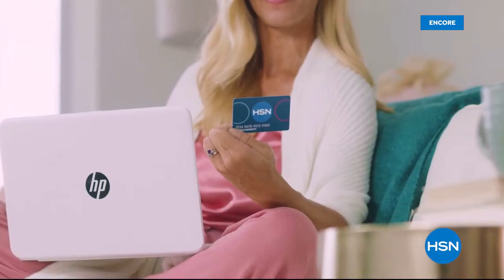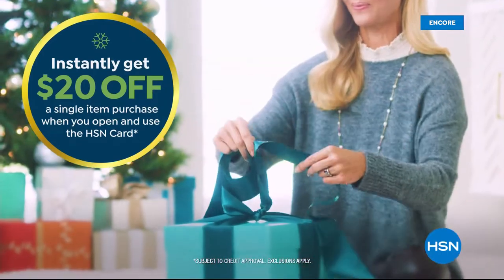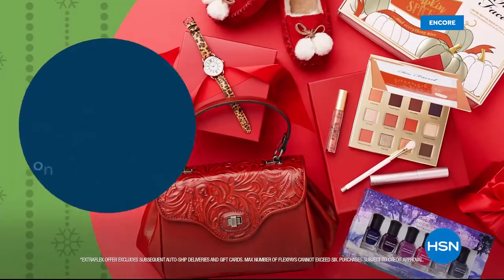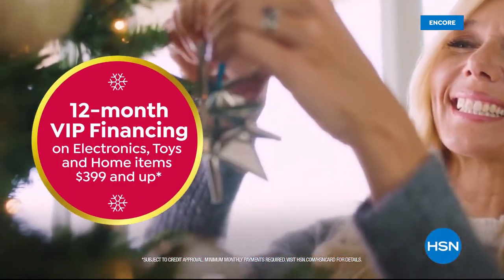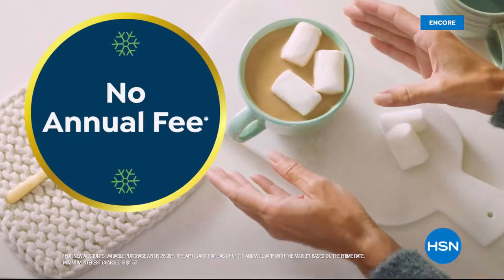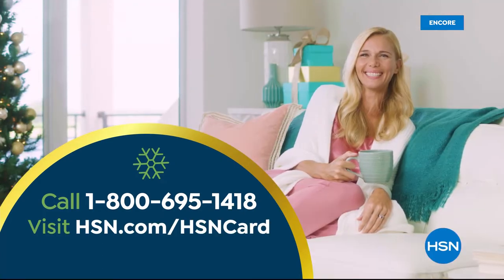Tis the season to be a VIP. Apply for the HSN card and instantly get $20 off when you're approved. As an HSN card VIP, you'll get the best deals on holiday shopping — enjoy extra flex on beauty, fashion, and jewelry gifts. Plus 12-month VIP financing on electronics, toys, and home items $399 and up, with no annual fee.